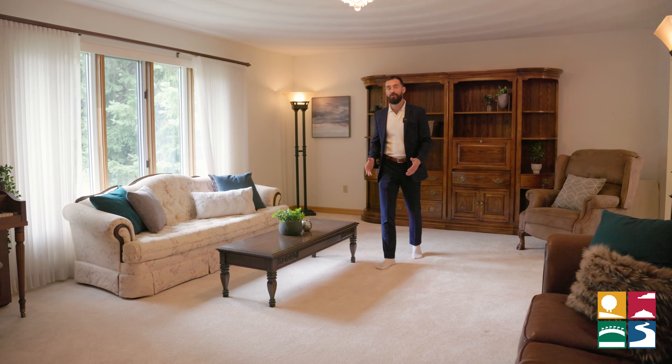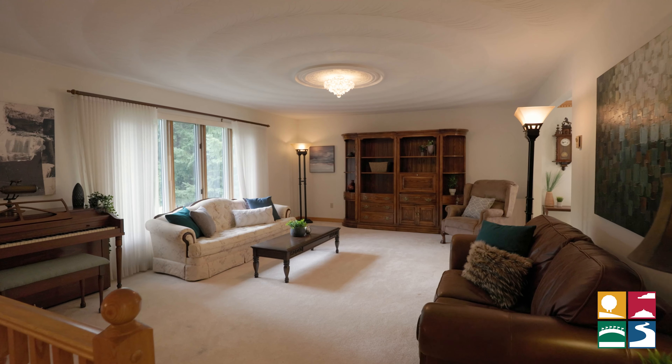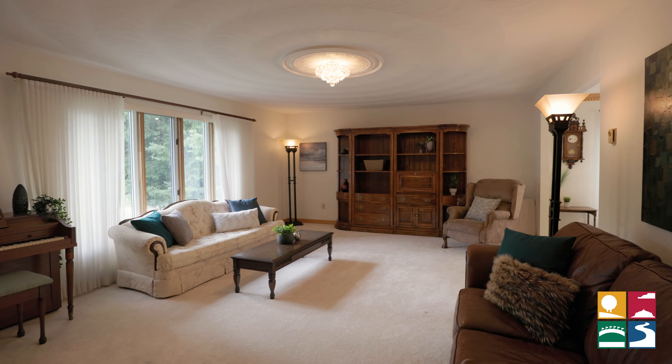This home boasts two extensive living spaces and a finished basement, so if you have a growing family just like me, you can see your kids running around and playing with their toys.